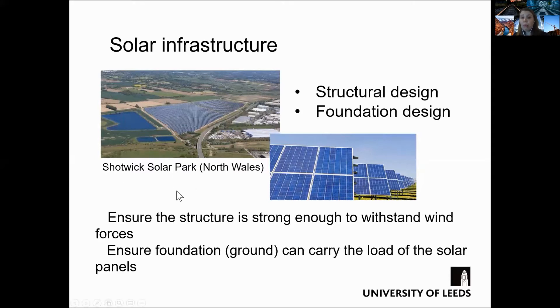Similarly to the wind farms, the structural and foundation design are critical to ensure the structure can withstand the wind forces and the foundation can carry the loads of the solar panels.